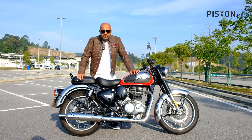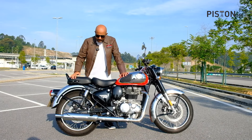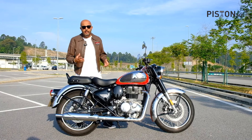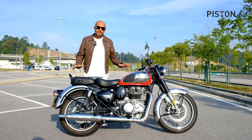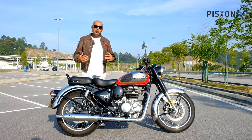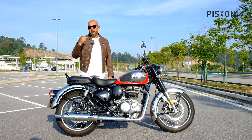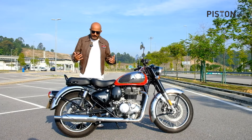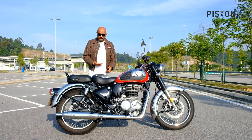Moving to the back, you get adjustable twin gas shocks adjustable for preload in six different ways — harder or softer — which gives you a great level of customization for how you want the back of the bike to feel. Further down below you get a 270mm rear disc brake grabbed by a ByBre caliper, and the good thing is it comes with dual-channel ABS. My feedback on the braking: the brakes could be a little bit sharper. At speed I needed to come to a stop quite fast, and with the Classic 350 I had to activate both front and rear brakes simultaneously rather than relying on the front alone.